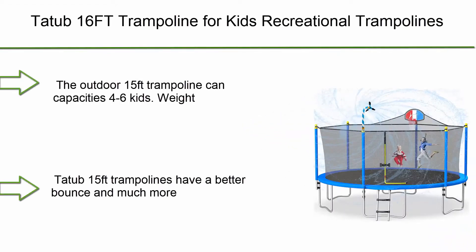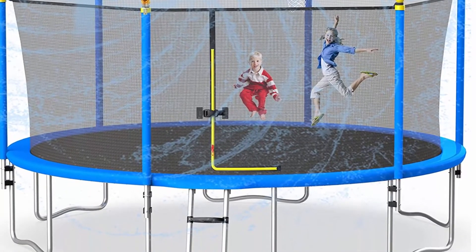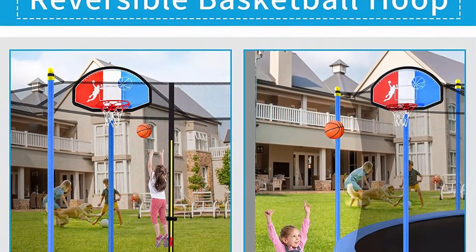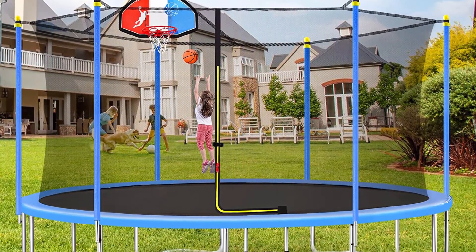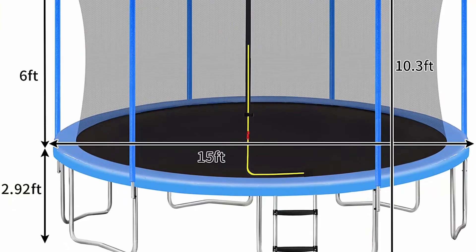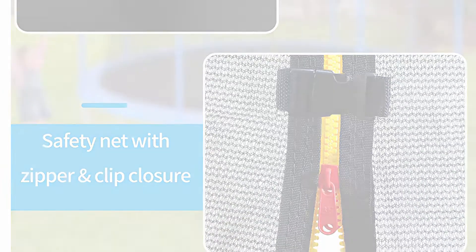Top 1: Tathub 16 FT Trampoline for Kids — recreational trampoline with safety enclosure net, basketball hoop, and ladder for outdoor backyard use. Accommodates 6 to 8 children and adults. The 15 FT model capacities 4 to 6 kids with a weight capacity of 1,000 pounds and a single user weight limit of 330 pounds. All trampolines are thoroughly tested for safety and durability. Tathub 15 FT trampolines offer a better bounce and superior weight capacity, with a jumping mat using heavy-duty stitching technology.